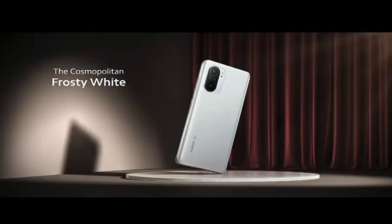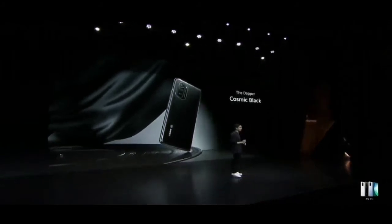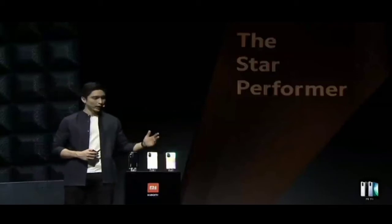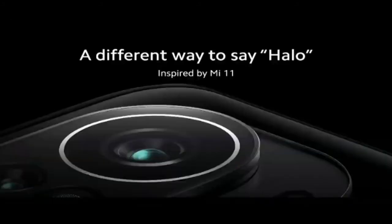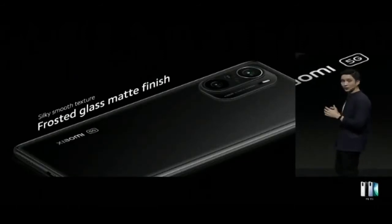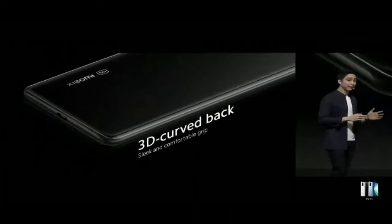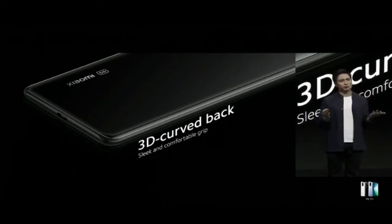Mi 11i also comes in an elegant Frosty White for a clean yet classic appeal, and Cosmic Black — practical, timeless, perfect for minimalists. Mi 11i also adopts a brand new camera housing with clean, rounded, and uncluttered surfaces, and a premium frosted glass matte finish for a smooth texture. The 3D curved back finish gives you an ergonomic, comfortable grip, making gaming and photography more secure and enjoyable over long periods.